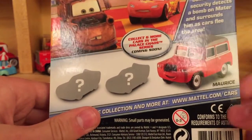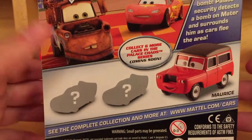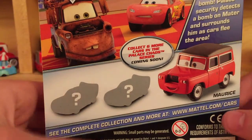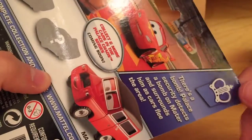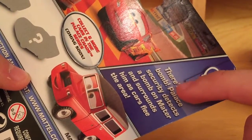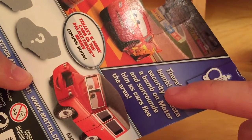The card back still says 'coming soon' because it was from the first case and Mattel did not change it. But most likely it would show Jumpstart Jayward and probably Scott Matouris or Manny Rodriguez. The bio is: 'Palace security detects a bomb on Mater and surrounds him as cars flee the area.'